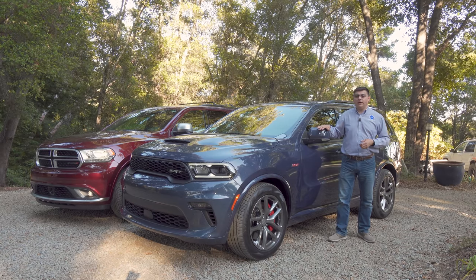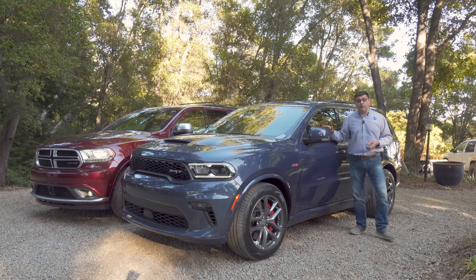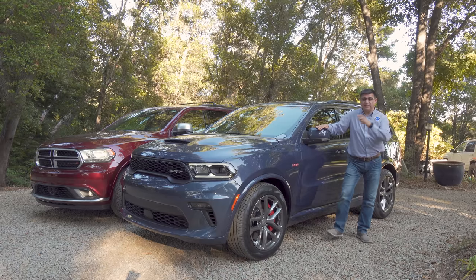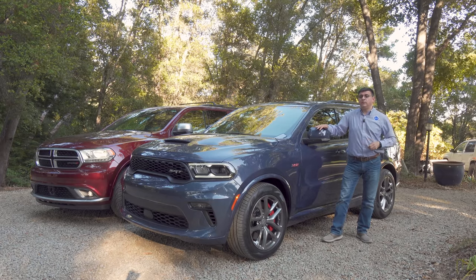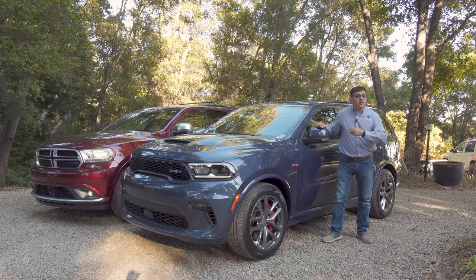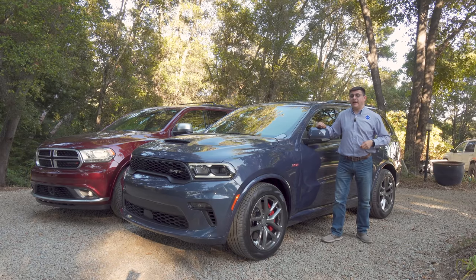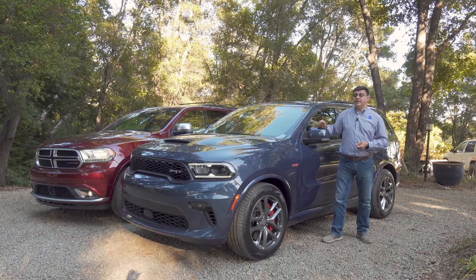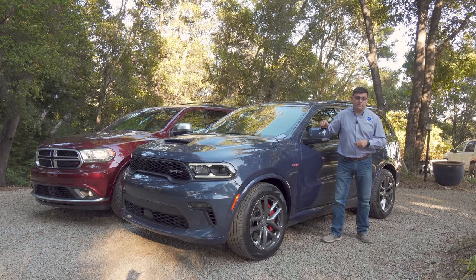You might also ask why not a Tahoe or Yukon. Well, they don't tow as much — they top out at 8,400 pounds in particular configurations, none of which would be approximate to what we have here, and they're going to cost you more money. A Yukon with a 6.2-liter V8 is going to be at least $68,600; the SRT Durango starts at $64,580. A Tahoe will start just under $50,000, but you're not going to get those max tow ratings and you'll get the 5.3-liter V8, not the 6.2.